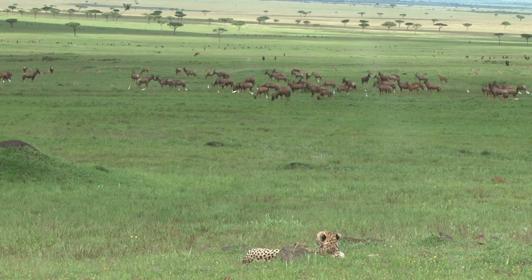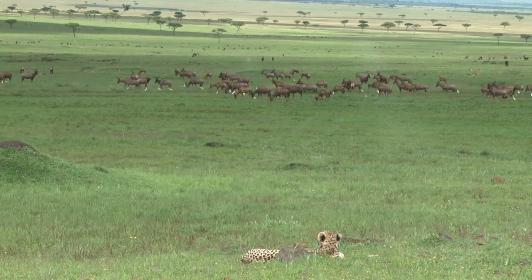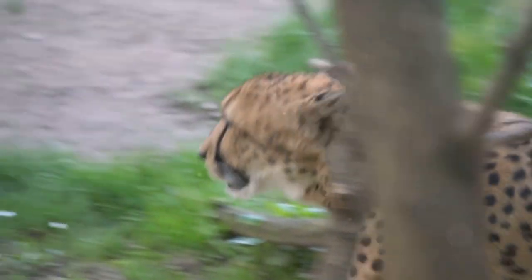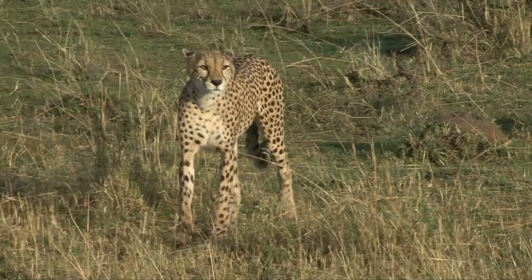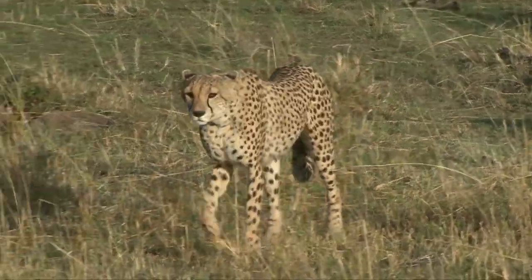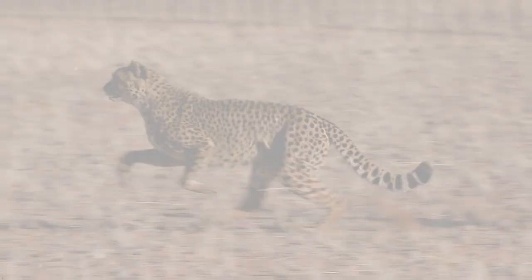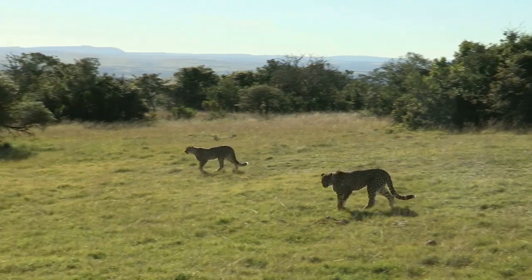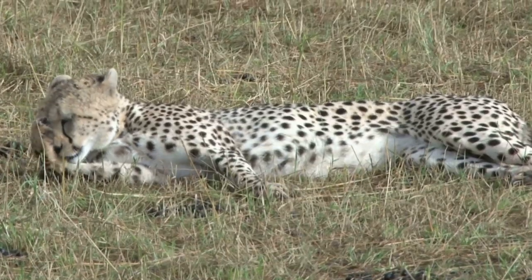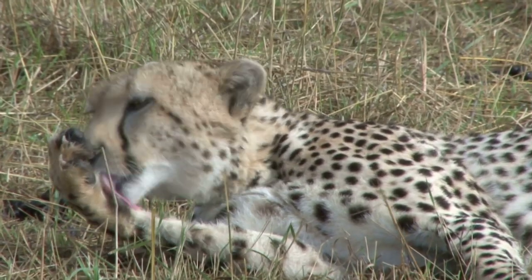When the cheetah is within 200 to 300 meters of its prey, that's when the real magic happens. In a burst of acceleration, the cheetah can go from 0 to 60 miles per hour in just a few seconds. This incredible speed is only possible because of the cheetah's lightweight frame and powerful leg muscles. However, speed alone doesn't guarantee a successful hunt. The cheetah's prey, often an antelope, is agile and can change direction quickly. So the cheetah uses its long muscular tail for balance and steering, allowing it to navigate sharp turns at high speeds.